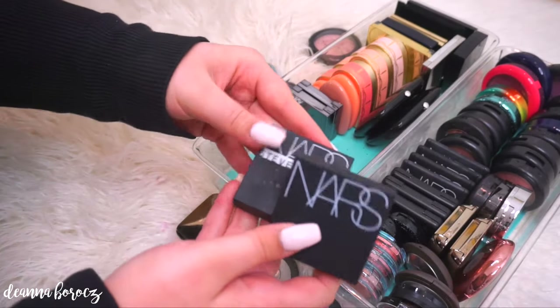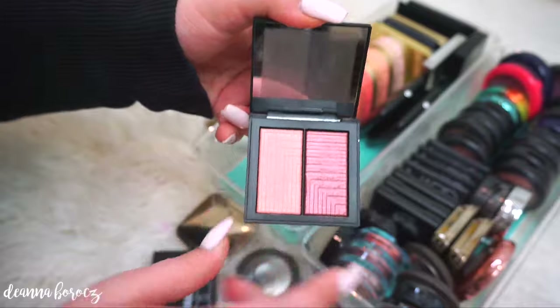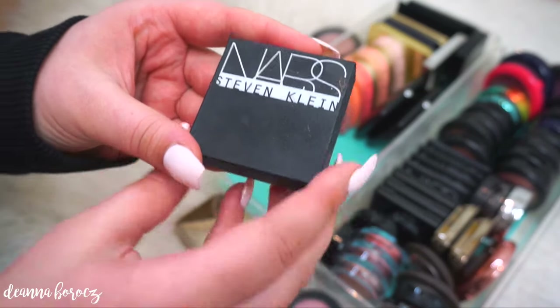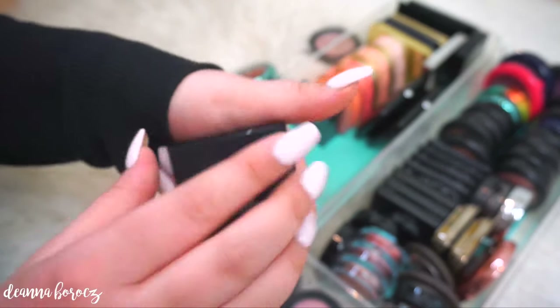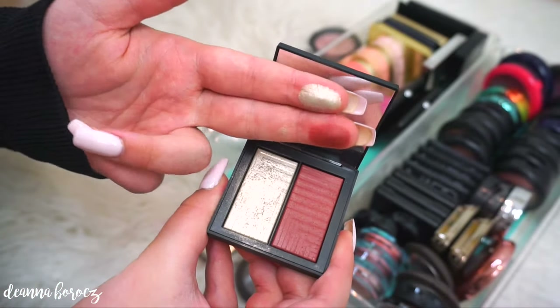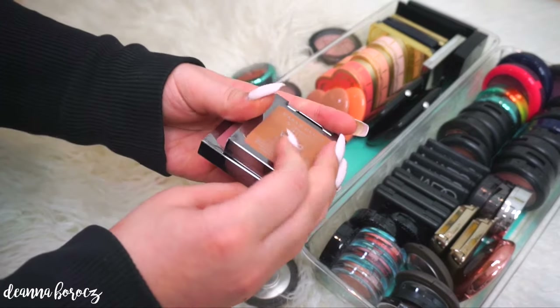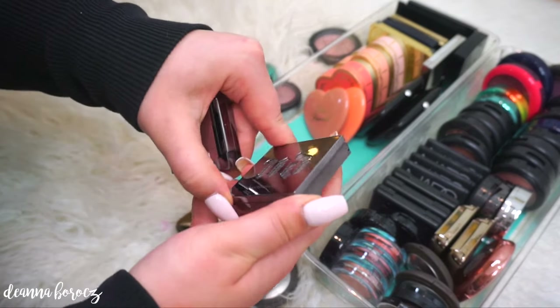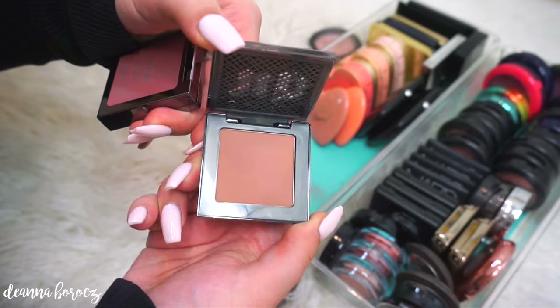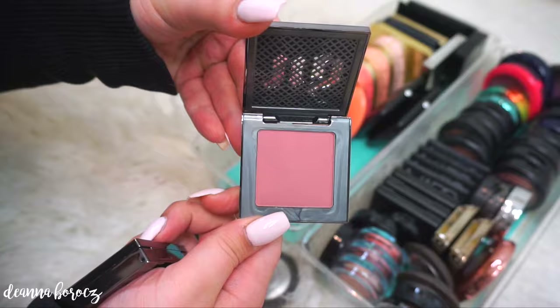On the side here I keep two of my NARS Jewel Intensity blushes. The first one is called Fervor, and the next was limited edition — one of their Stephen Klein blushes in the color Vengeful. I love this one — it was one of my favorite blushes that I wore for the fall. Moving on to Urban Decay, I have two of their After Glow blushes: Video, which is more of a deeper nude, and Fetish, which is a little bit more pink than Video.